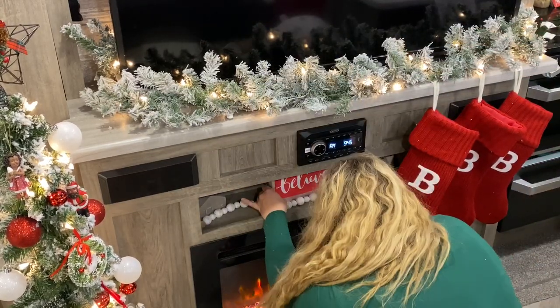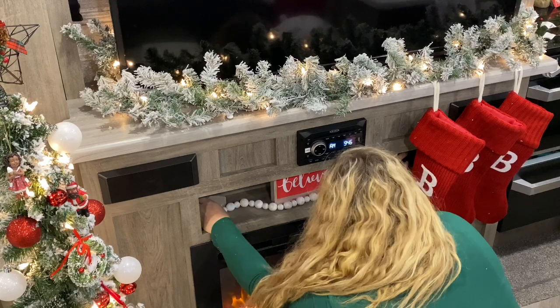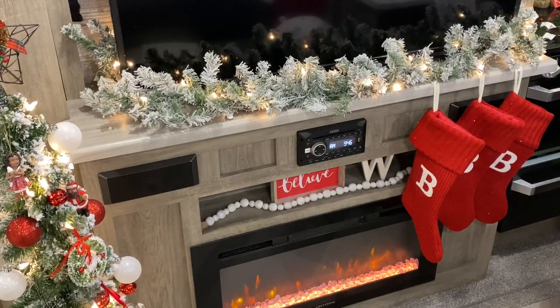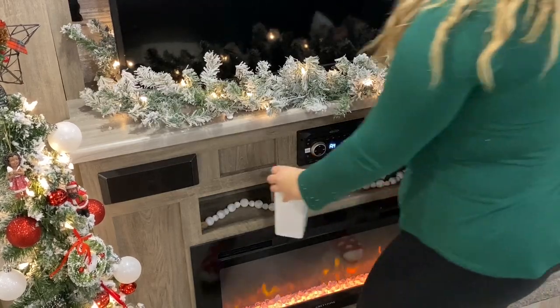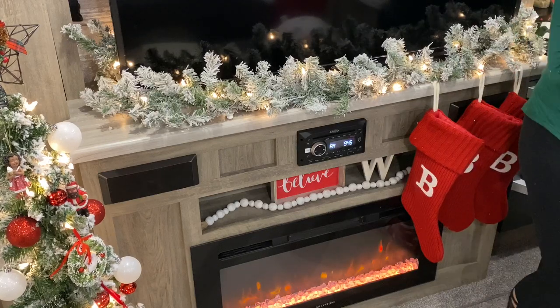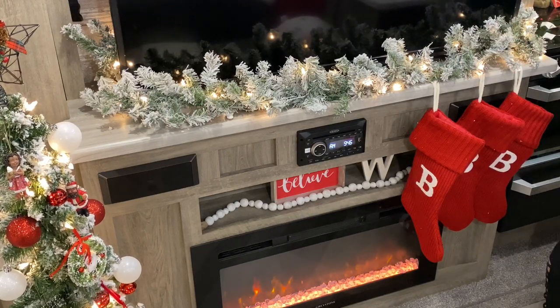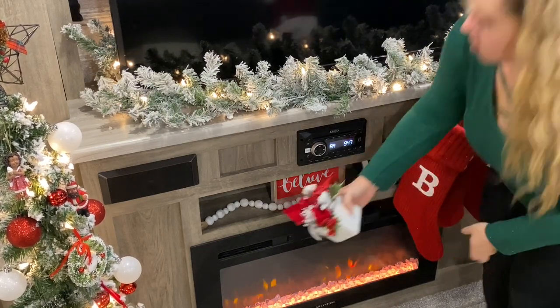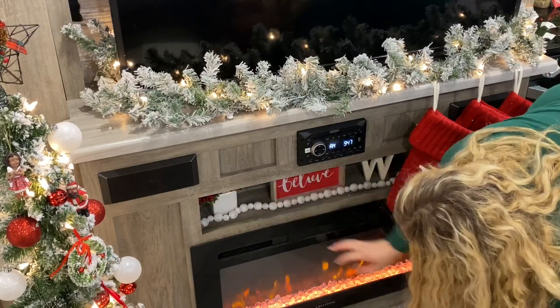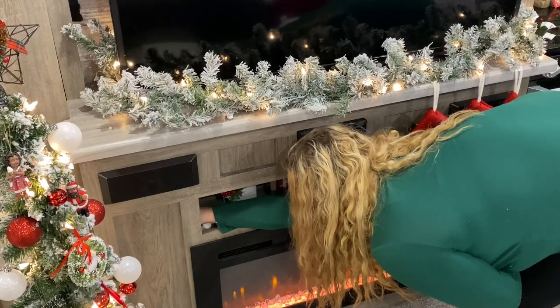On to decorating under our mantel — I love to put pieces right here. In the end I ended up putting just a couple things from the Dollar Tree, and then those adorable bottle brush trees that I got at Hobby Lobby. I stuck them behind the believe sign because I felt like it needed a little something back there, and those bottle brush trees just look so perfect, so I ended up leaving them right there.